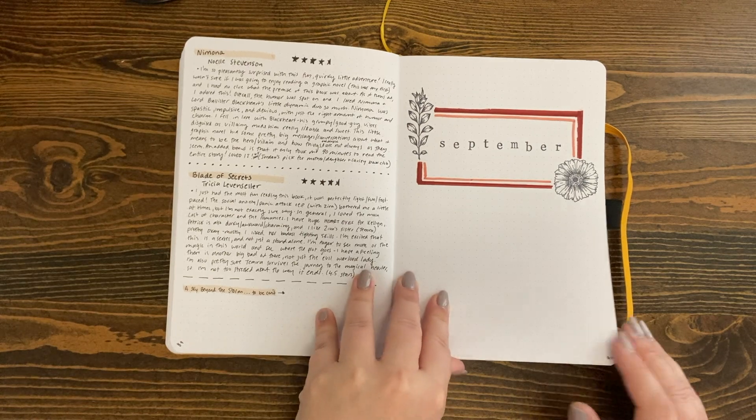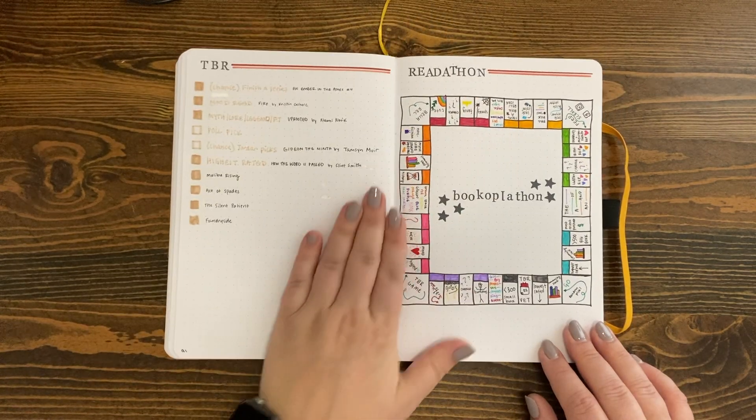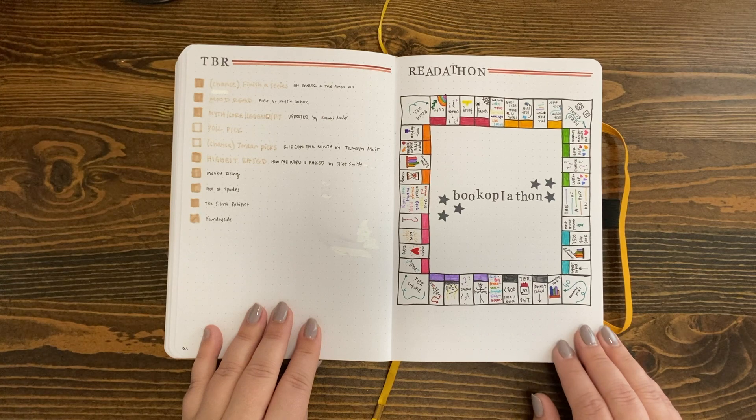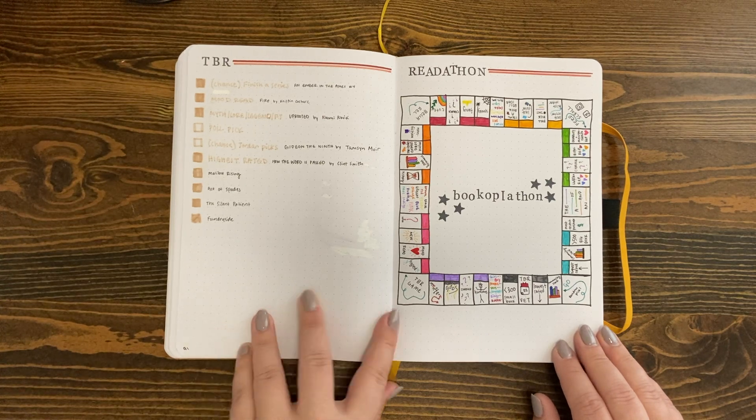These are actually a stamp set that I got. In September I did Becca's Book Apple-a-thon readathon and that was really fun — I had a good time recreating her board. I think she does it every year so it's a good old time.